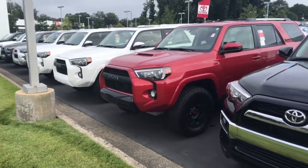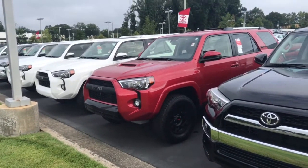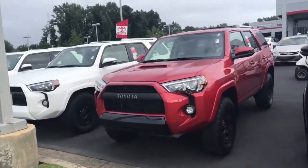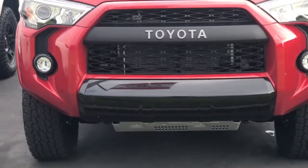These are very rare. Each dealer is allocated maybe one, if two at the most. Just wanted to show you some of the key features. First off, you have the old school Toyota emblem right there — very good looking, kind of Land Cruiser-esque right there.